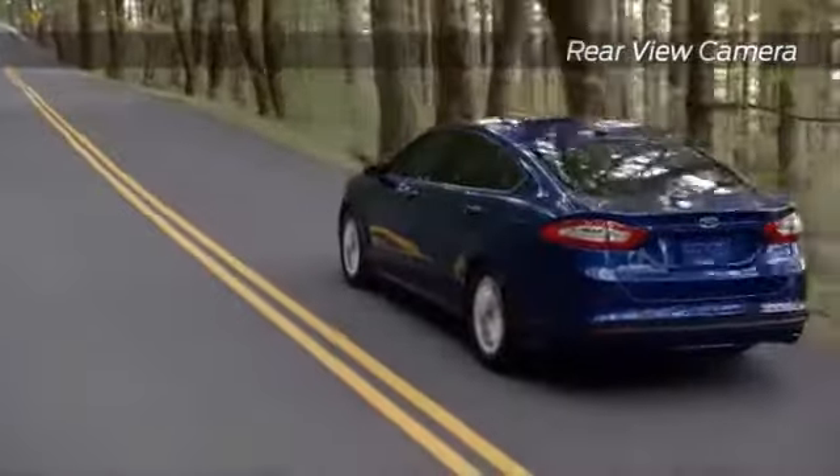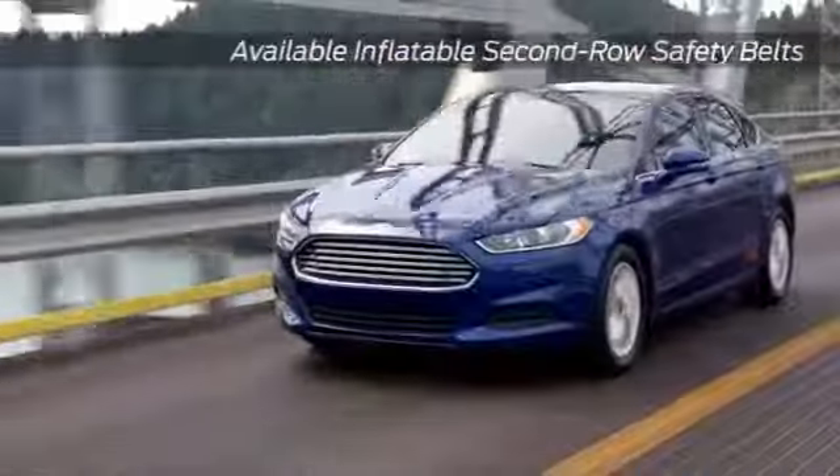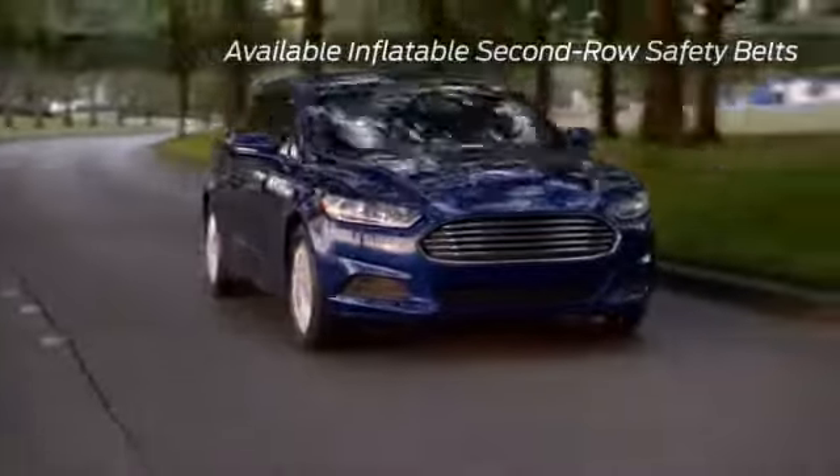Safety technology in the Fusion puts you and your passengers first. Put the gear selector in reverse and the standard rear-view camera automatically transmits the image of what's behind you to your rear-view mirror.